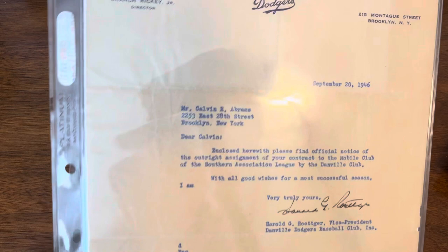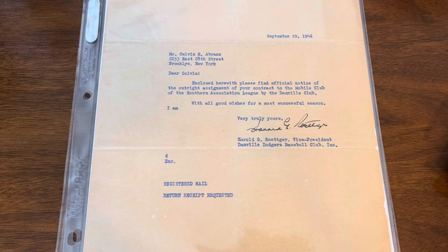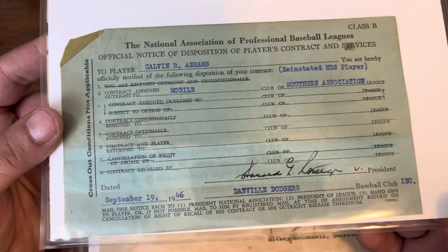Starting off, this is a letter from the office of Branch Rickey, Brooklyn Dodgers, dated September 20th, 1946, assigning Cal Abrams to the Mobile Club of the Southern Association by the Danville Club. The interesting thing is that Abrams was signed by the Dodgers, then went and served in World War II, came back, and in 1946 — his first year back — played for Danville.